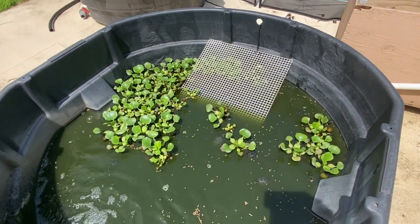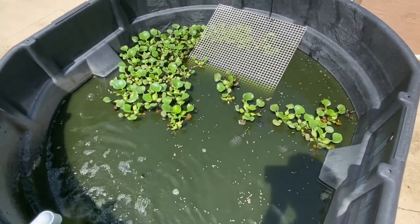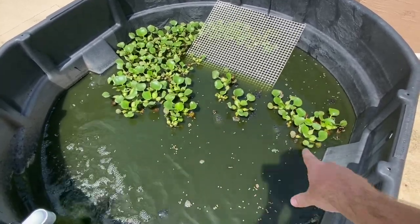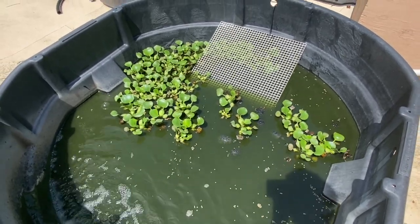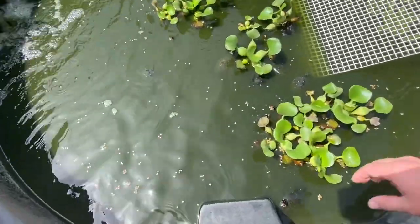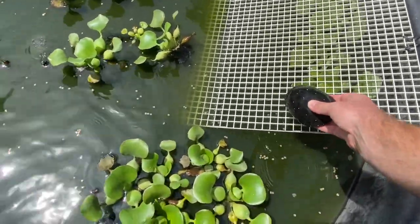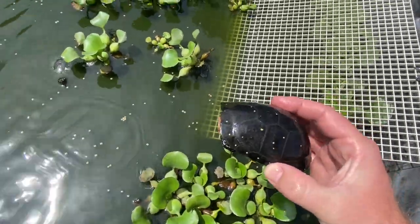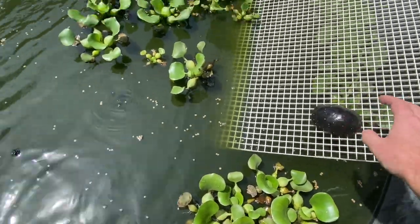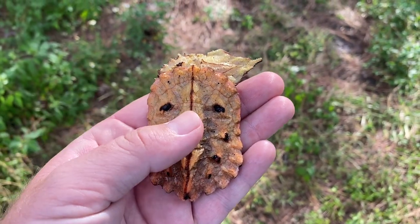These are just all-around awesome turtles. I've posted about them before. They only get about five inches — very easy to keep. You just need to be careful: they don't swim very well, so you've got to give them plants to cling onto like I have here. You don't want to keep them in too deep of a setup as hatchlings — I only keep them in about two inches of water. But they're just a beautiful turtle. And that's a full-grown adult male right there.